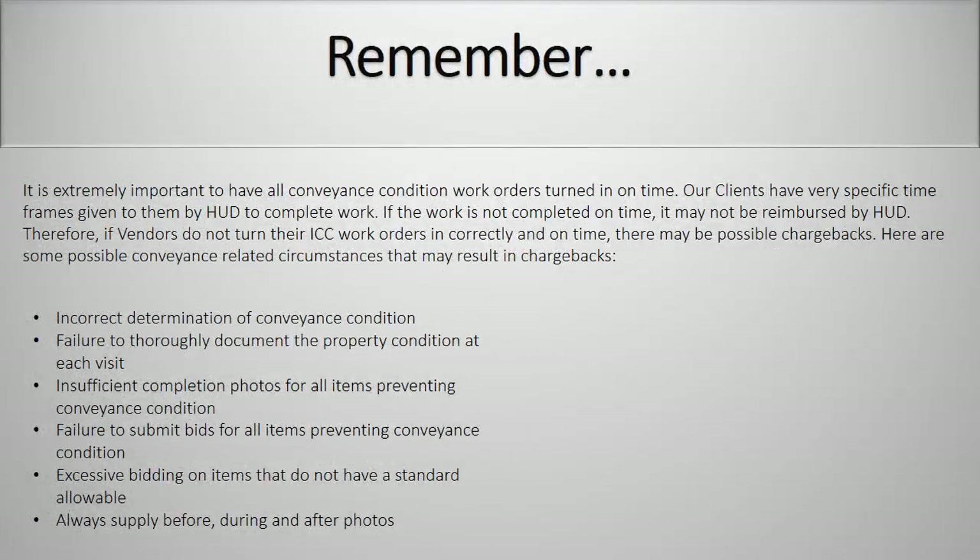Remember, it is extremely important to have all conveyance condition work orders turned in on time. Our clients have very specific time frames given to them by HUD to complete the work. If the work is not completed on time, it may not be reimbursed by HUD. Therefore, if vendors do not turn in their ICC work orders correctly and on time, there may be possible chargebacks. Here are some possible conveyance condition-related circumstances that may result in a chargeback: incorrect determination of conveyance condition, failure to thoroughly document the property condition at each visit, insufficient completion photos for all items preventing conveyance condition, failure to submit bids for all items preventing conveyance condition, excessive bidding on items that do not have a standard allowable. Always provide before, during, and after photos. If you have any questions, please contact Guardian directly. Thank you again for joining.